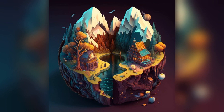Rjúkandi Waterfall. This picturesque waterfall is located in a remote valley and requires a short hike to reach.